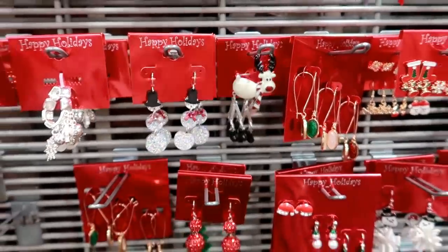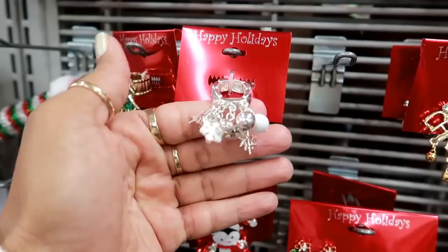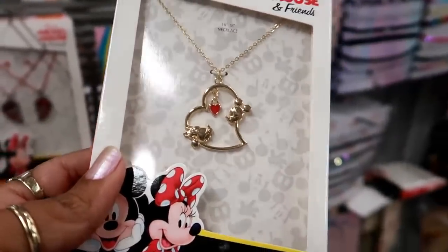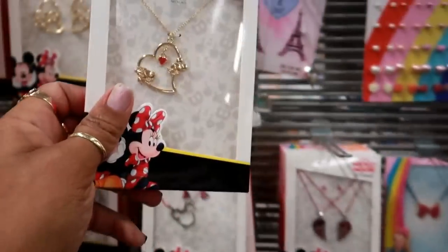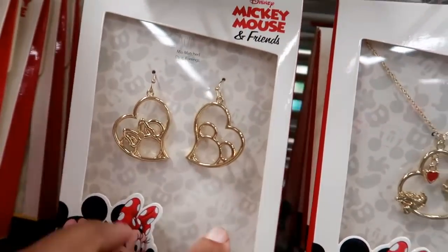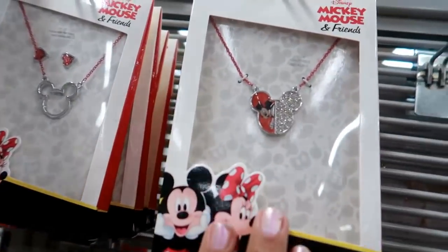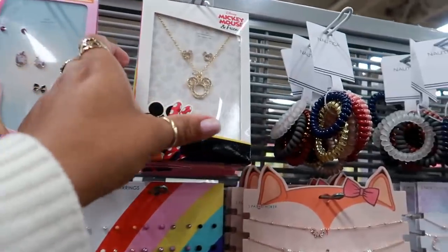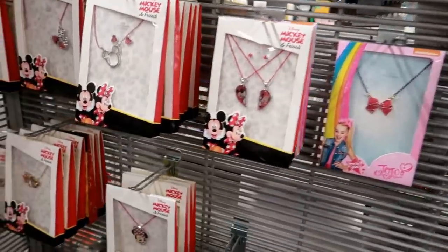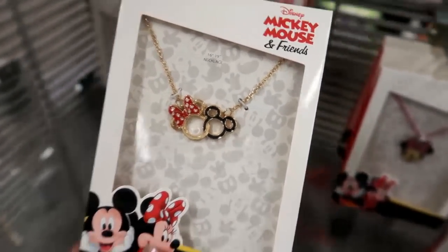Oh, that's a brooch — look at his legs! They have brooches and even rings. They have some super cute Mickey Mouse sets — look at that, you have Mickey and Minnie on there with a heart in the middle, and these are only $7.99. They have earrings with Minnie and Mickey for $7.99, Minnie on a chain — these will make cute little Christmas gifts or stocking stuffers.